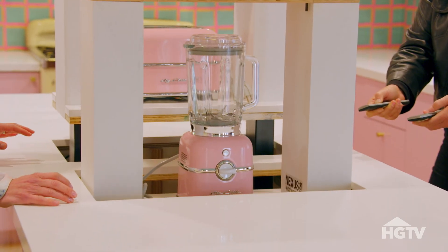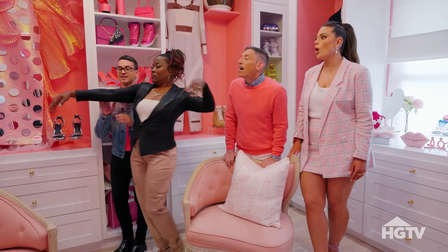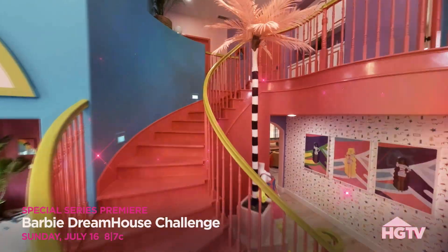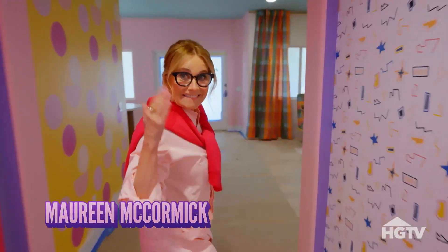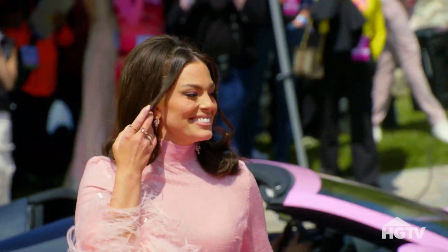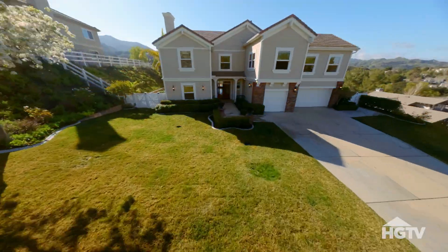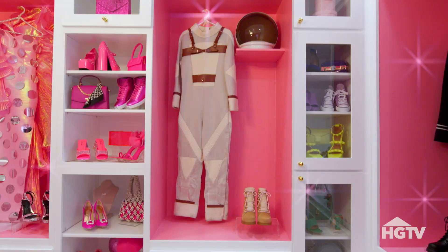They'll create eye-popping spaces — at the push of a button! Inspired by the history of the world's most famous toy house, top design and renovation experts and celebrity judges will decide which teams make it to the pink carpet finale. It was bananas. That was genius. Where only one team's space will be crowned the dreamiest of them all.